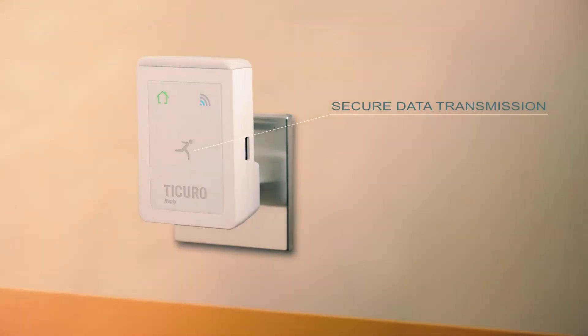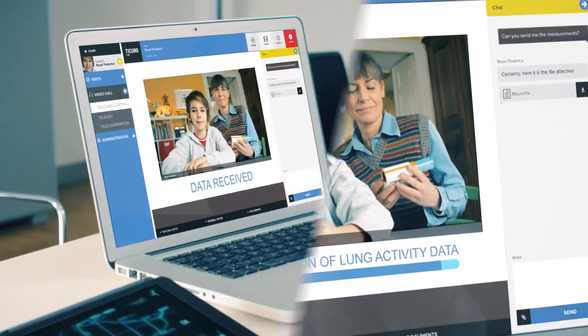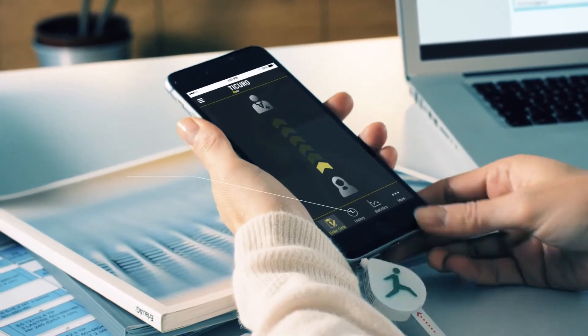Genius Rosa — medical care wherever you are, with no need to go anywhere or wait around. Telemedicine enables you to manage most medical examinations wherever you are. Sending your clinical data is as easy as launching an app from your smartphone.